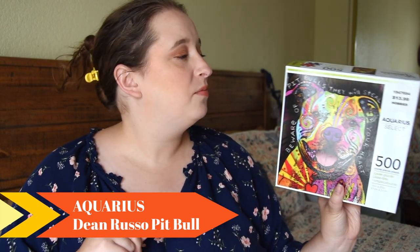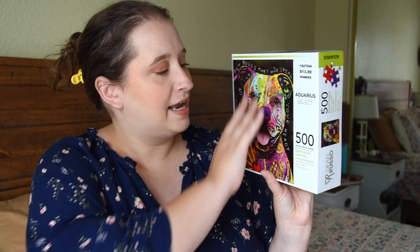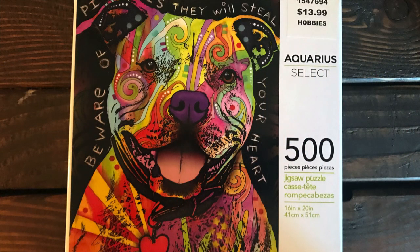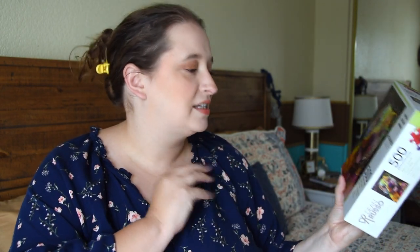It was $13.99 plus 40% off, so it was such a good deal. It's from the artist Dean Russo, and he has this very distinct artistry. This one is so pretty — it says 'Beware of Pit Bulls, they will steal your heart.' I have found so many pit bulls that are so lovely in my life. My friend has one, my sister has one, and they're just beautiful animals that are super happy and very friendly. I love the colors. It's only 500 pieces, and I feel like this one will photograph really well.